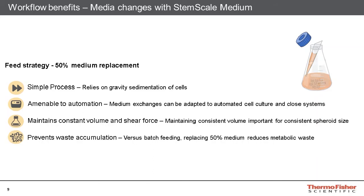If the culture volume increases or decreases, then the spheroids will experience a different shear force, leading to their overall size also increasing or decreasing. By maintaining a constant culture volume, this eliminates any negative effects which may result from inadvertently changing the culture volume. Most importantly, the 50% medium replacement strategy prevents the accumulation of waste products over the culture duration. Batch feeding processes, which simply add fresh medium to the existing spent medium, will often see metabolic waste products accumulate far more rapidly compared to a replacement strategy.